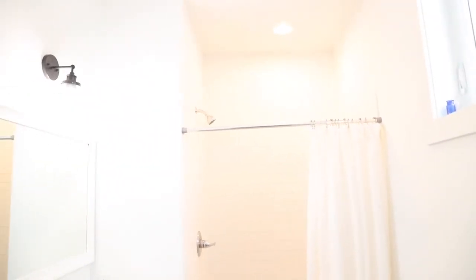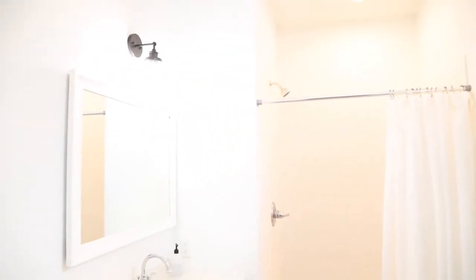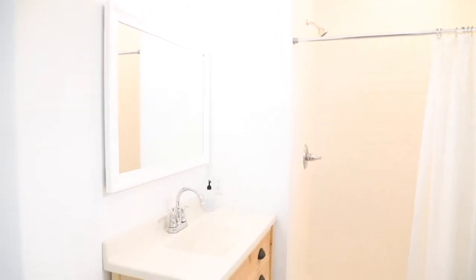I wanted the mirror in this room to span the entire width of the vanity, so we picked up this large mirror at Menards. The lighting above the vanity is just a simple globe light. We also have a waterproof can light in the shower — I have it turned off right now because it also has an automatic fan built in, which is pretty great because it gets the steam out and you get a nice light right in the shower.